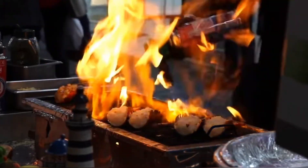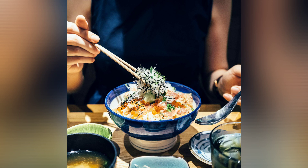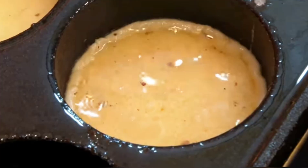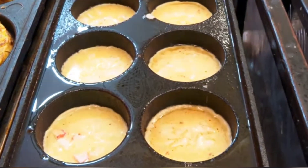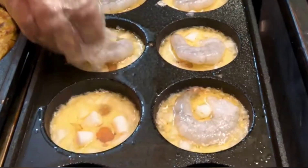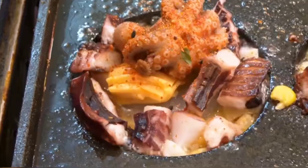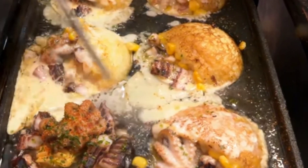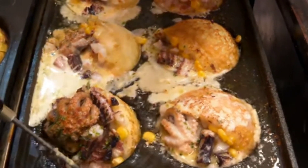Có một điều trong văn hóa Hàn Quốc là người Hàn thường không bưng bát cơm lên mà đặt bát cơm xuống bàn và dùng đũa xúc thức ăn. Trong khi đó người Nhật và người Việt Nam lại bưng bát cơm lên khi ăn. Hành động này phụ thuộc vào quan niệm của từng quốc gia — đây là văn hóa của từng nước, không có cấp bậc cao thấp, nên cứ nhập gia tùy tục thôi.